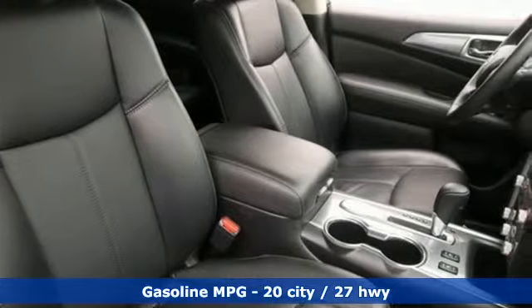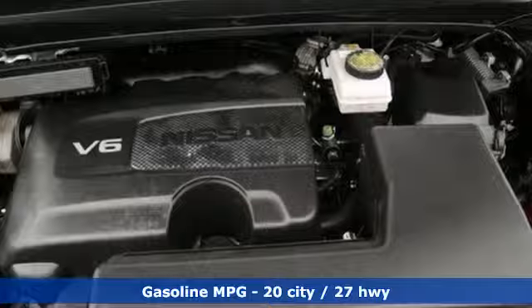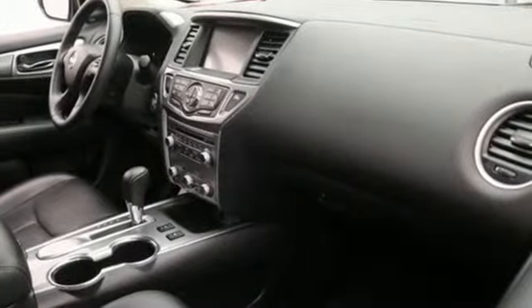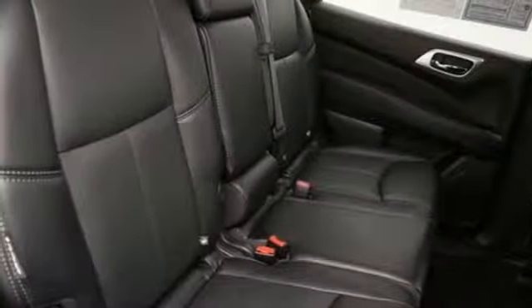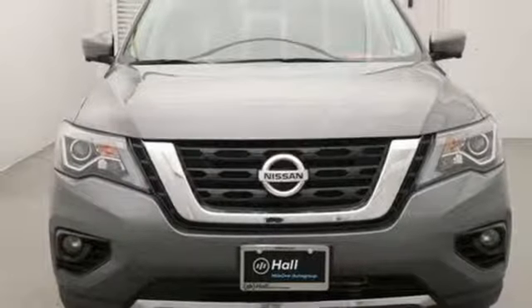External memory control, power heated mirrors, dual zone climate control, rear parking sensors, wireless phone connectivity, heated steering wheel, V6 engine, aluminum wheels, gas pressurized shocks, and heated leather bucket seats.